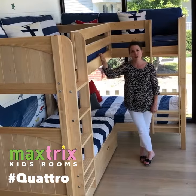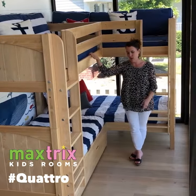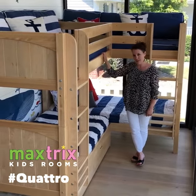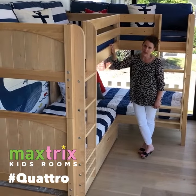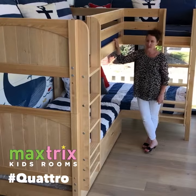So the Quattro is one of our tall bunks. It is four twin beds and the way we have it set up with a trundle it will sleep five. Each one of the beds holds 800 pounds. It is 71 inches high so it's quite comfortable for adults — spacious enough and strong enough.